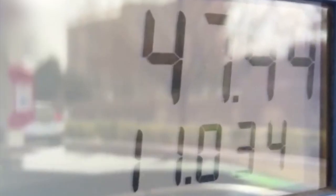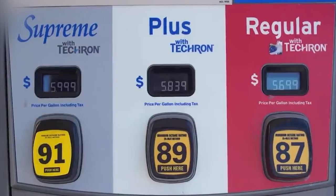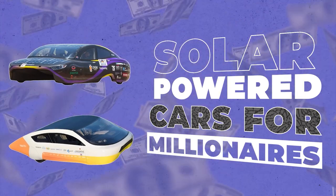Everyone hates that moment where you're filling up your gas tank watching that dollar sign keep going up. Well, luckily for you, the world of solar-powered cars is blowing up right now. You just have to have big bucks to pick one up.